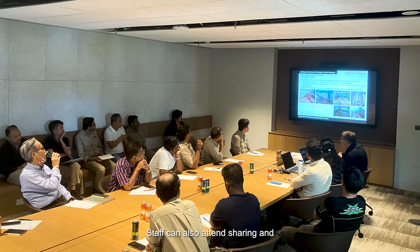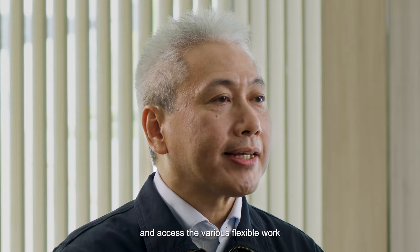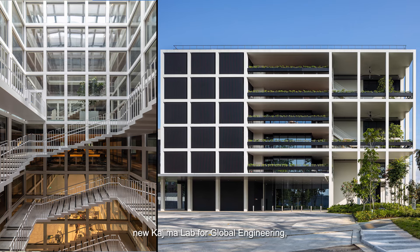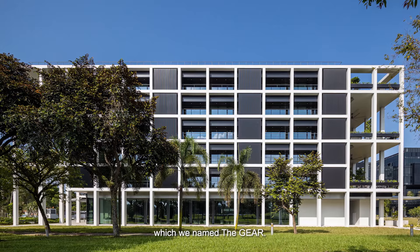Staff can also attend sharing sessions and talks by local and foreign experts, and access various flexible work and recreational facilities at our new Kajima Lab for Global Engineering, Architecture and Real Estate, which we name the GEAR.